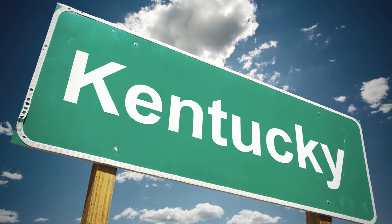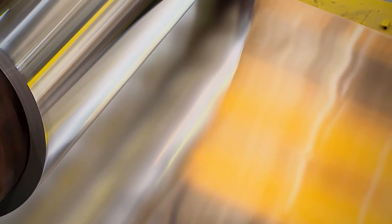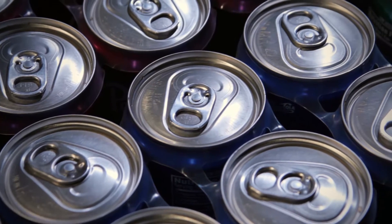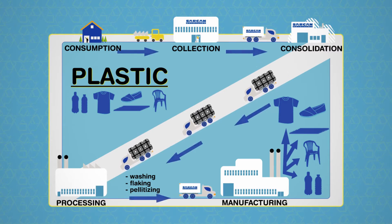Where does your can go? It takes a road trip to Kentucky, where it gets melted down. Before long, it'll be rolled out into a flat sheet and used to make a brand new can. Usually, about two months after you bring it to Sarkan, it's full of juice or pop again. Plastics get shipped to recyclers in Western Canada.